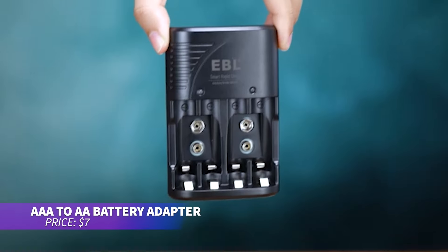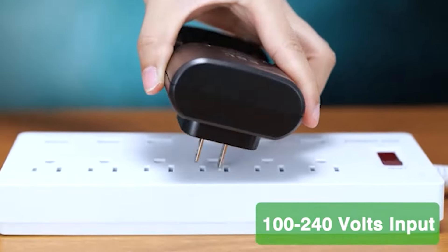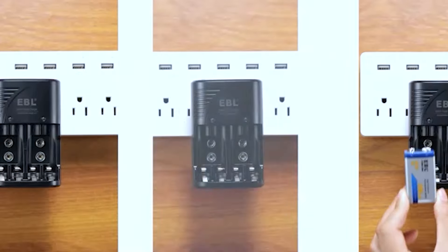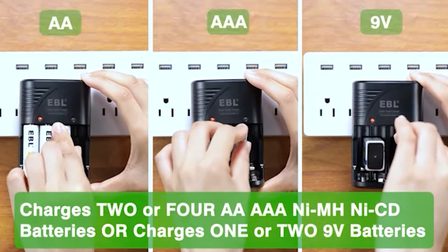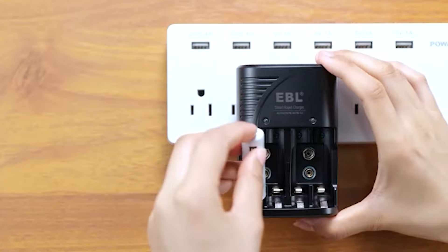If you need AA batteries but only have AAA ones, this battery adapter solves the problem. It securely converts AAA batteries to AA size and ensures proper contact with your devices. The durable, clear design is a simple yet effective solution for when you're in a pinch.